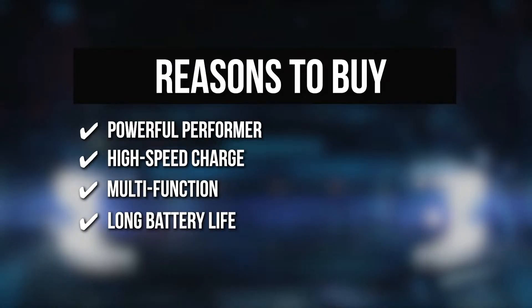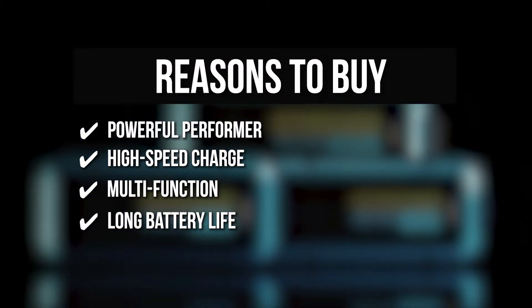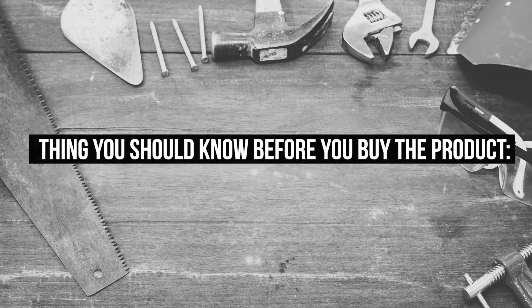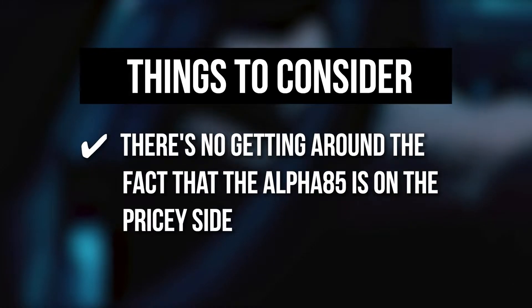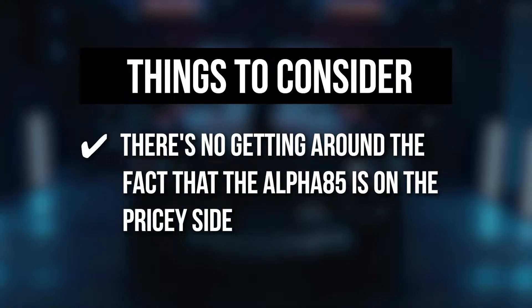Long Battery Life: Its extremely low self-discharge means you don't have to worry about losing power during storage — you'll always be ready to start with that kind of battery life. The thing you should know before you buy: there's no getting around the fact that the Alpha 85 is on the pricey side, but this model is the ultimate choice for stellar performance and cutting-edge technology.